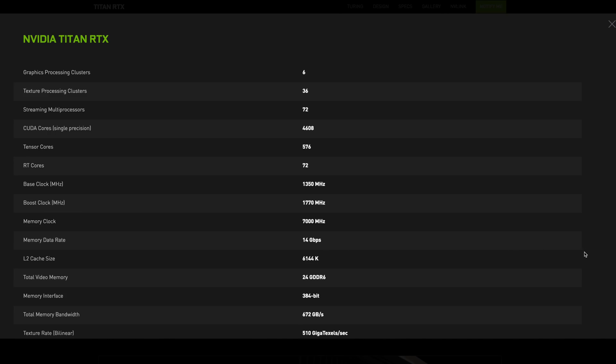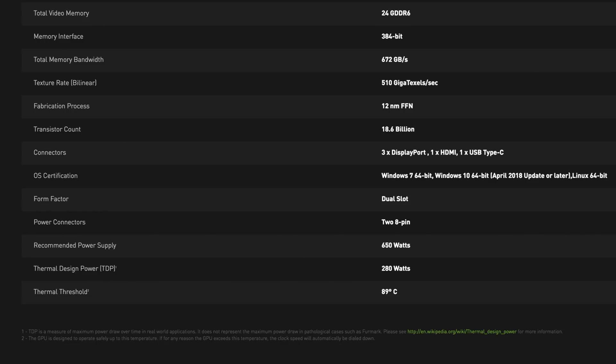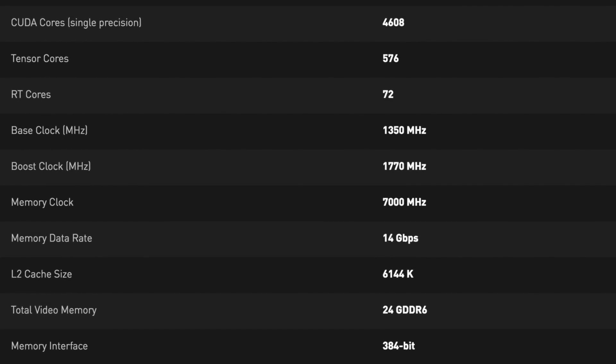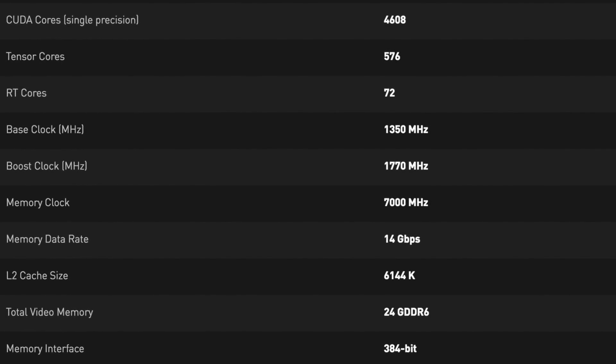As far as the other specs go, the new T-Rex has 4,608 CUDA cores and a 384-bit memory interface. It takes two 8-pin power connectors to power the card. It has a TDP of 280 watts and a recommended power supply of no less than 650 watts. The base clock on this bad boy is 1,350 megahertz, and it has a boost clock of 1,770 megahertz.